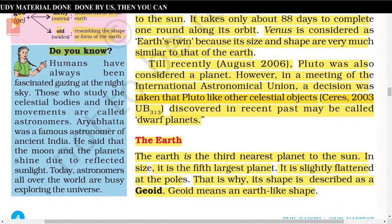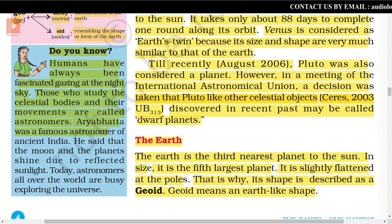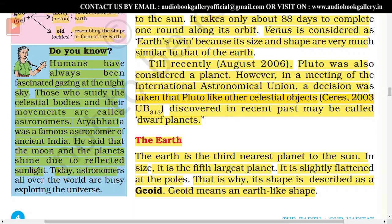Do you know, humans have always been fascinated by gazing at the night sky? Those who study the celestial bodies and their movements are called astronomers. Aryabhata was a famous astronomer of ancient India. He said that the moon and the planets shine due to reflected sunlight. Today, astronomers all over the world are busy exploring the universe.